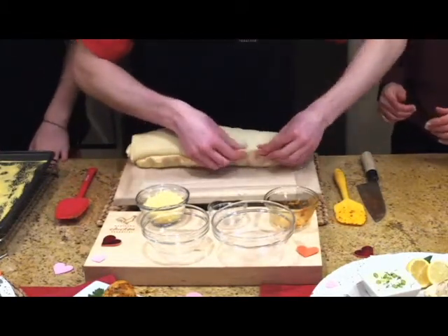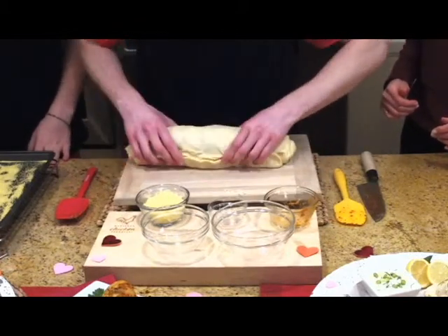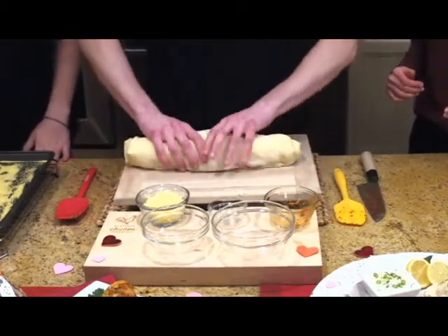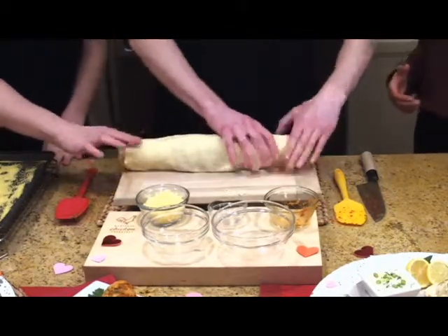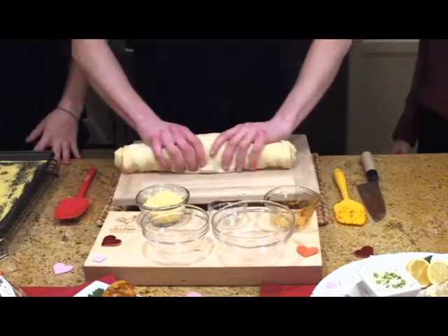Get the seam together — excellent, Joel. Put the seam down, hold it together, and just form it into shape. Give it that little squeeze, get it nice and even. Perfect.